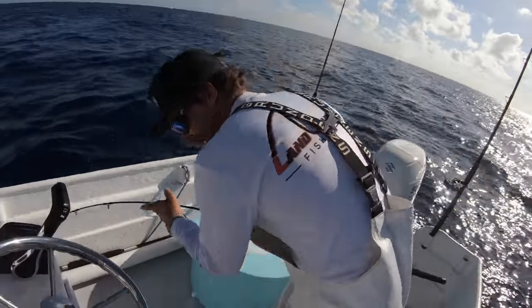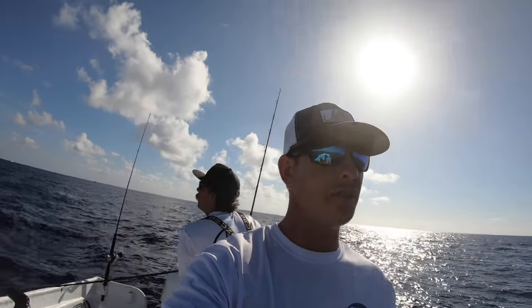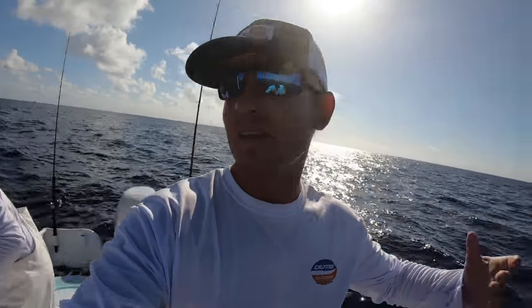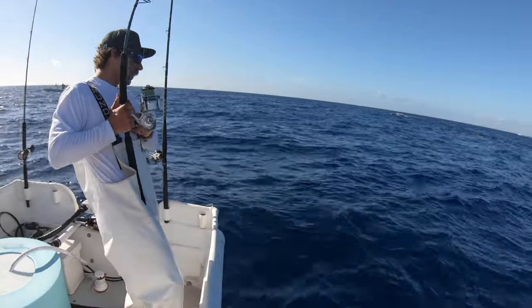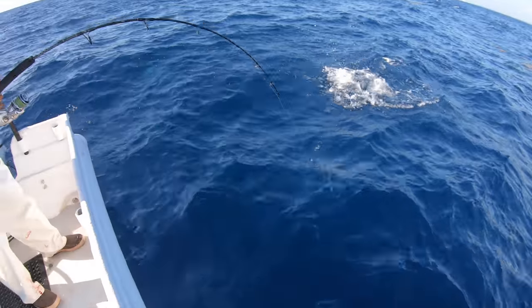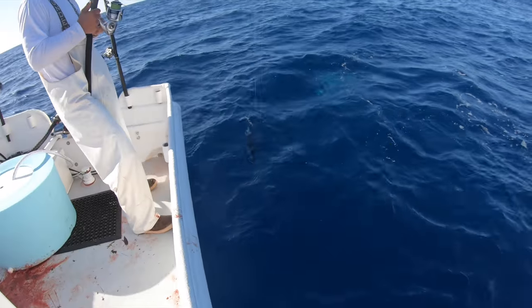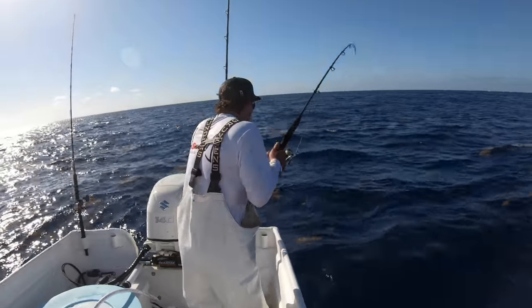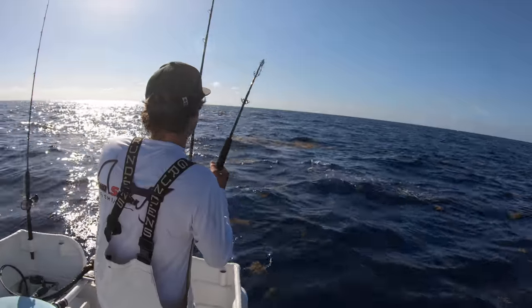Keep throwing the popper, the Hydro Pencil, but you've got to get them really fired up. We have nothing to chum with so they kind of stay down deeper in the water column — unless you're chumming you can't really raise them. See if you can get them up before the sharks get you. Oh, they're not even messing with it. I see the bonies — and there's the shark. Oh wow, it's smoking you!